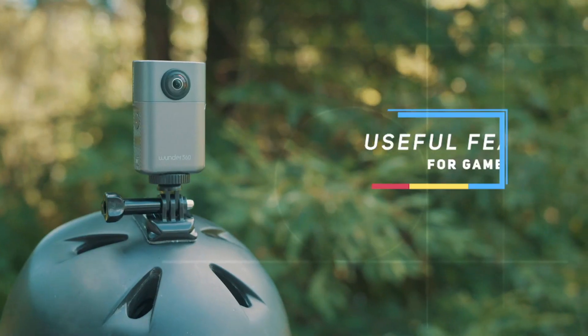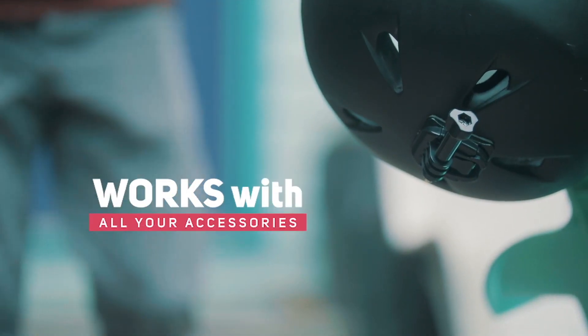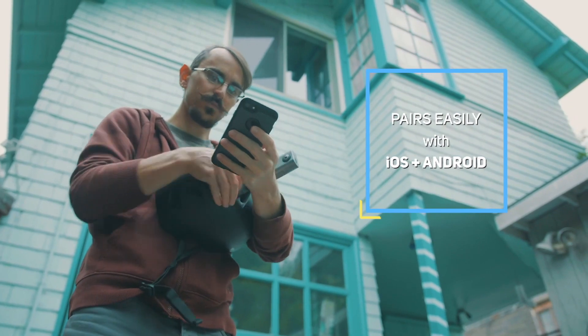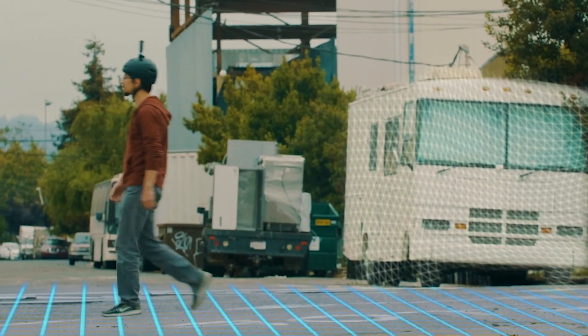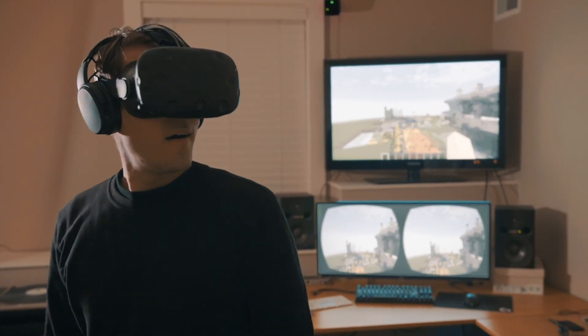I've been playing Minecraft a lot for the last several years and recently I got one of the new Wonder 360 cameras to help me with the in-game world design. I built myself a rig where I can just strap it onto an old bike helmet. It pairs really easily to my phone. Once I'm connected I can just take it outside into any of the environments that I'm finding interesting. By the time I get back the 3D point cloud is waiting for me on my computer and I can turn that file into a Minecraft world right away.